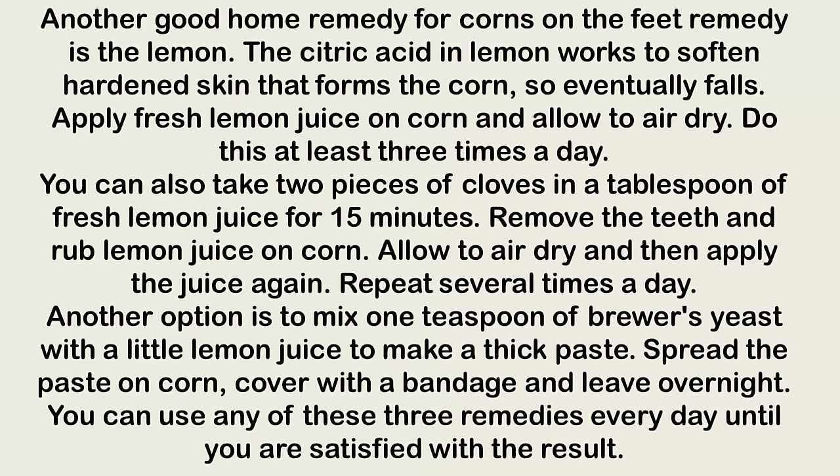Lemon. Another good home remedy for corns is lemon. The citric acid in lemon works to soften the hardened skin that forms the corn so it eventually falls off. Apply fresh lemon juice on the corn and allow it to air dry. Do this at least three times a day. You can also soak two cloves in a tablespoon of fresh lemon juice for 15 minutes, then remove the cloves and rub the lemon juice on the corn, allowing it to air dry.